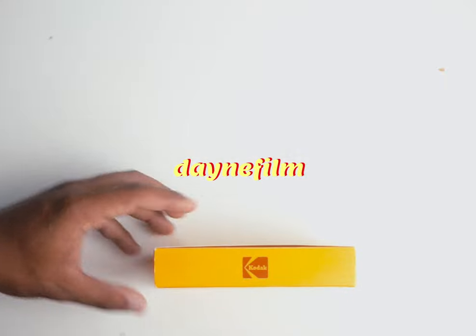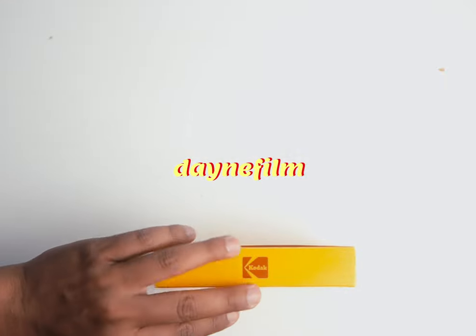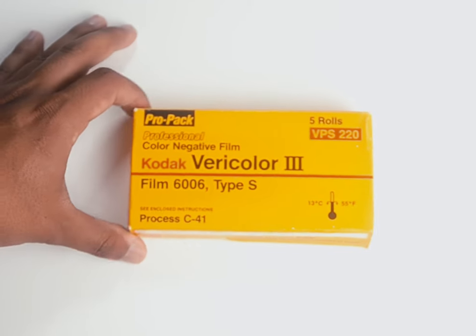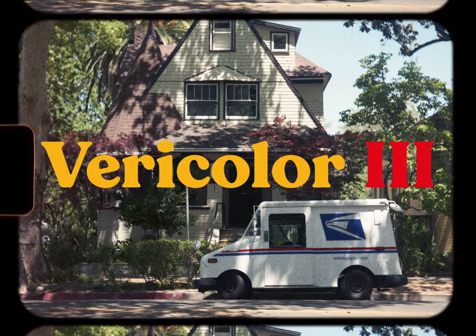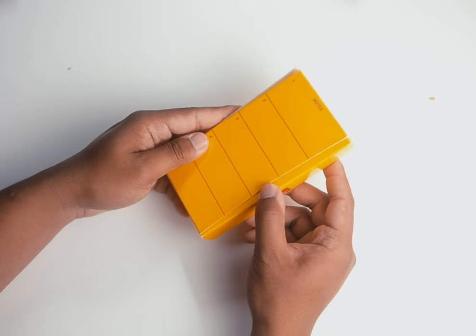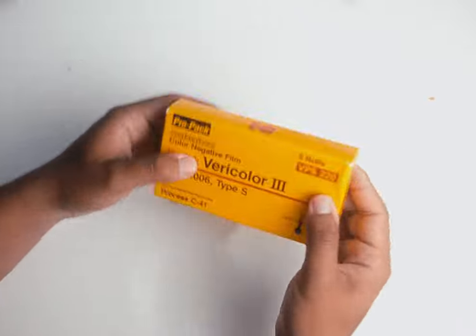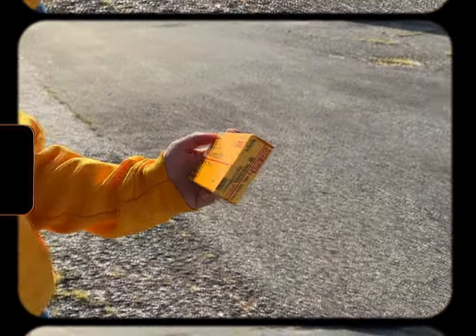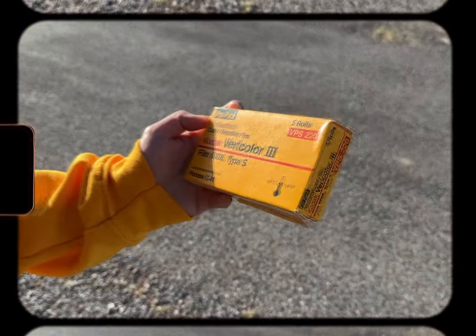Hi, my name is Dane and this is a Dane Film. Let me introduce you to yet another discontinued Kodak film stock: Vericolor. Out of all of the expired film I've tried, I think this roll of Vericolor 3 has yielded the best results. If you recall from the 100 subscriber special at the antique fair, Jaleen found a roll of Kodak Vericolor 3 — the last iteration of the Vericolor series before its discontinuation.